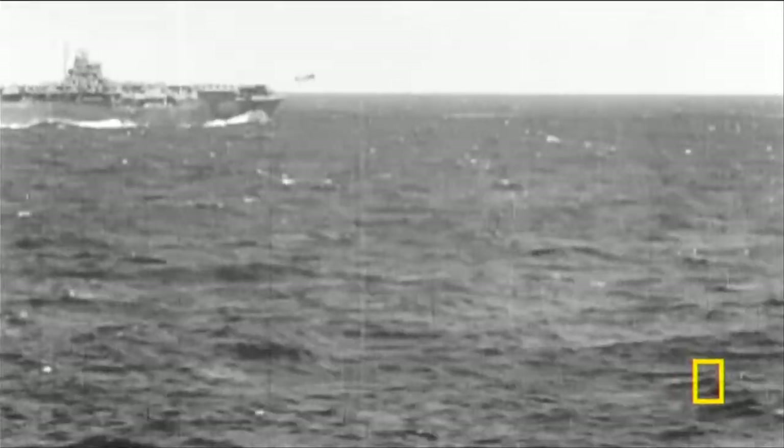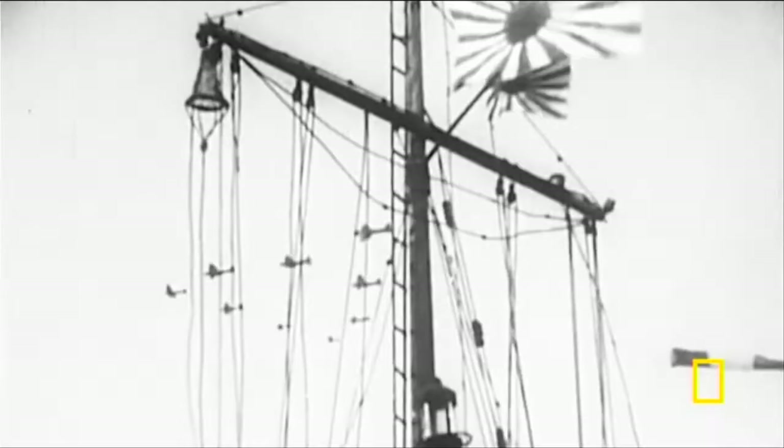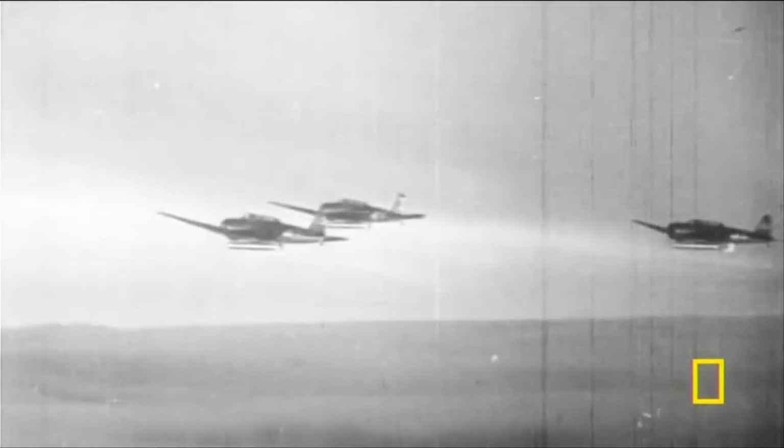Critical to their success will be the Nakajima Kate aircraft. It has to perform multiple roles and comprises more than half of the 274 bombers that Japan will deploy from its aircraft carriers. In 1941, this is the most advanced carrier attack bomber in the world.